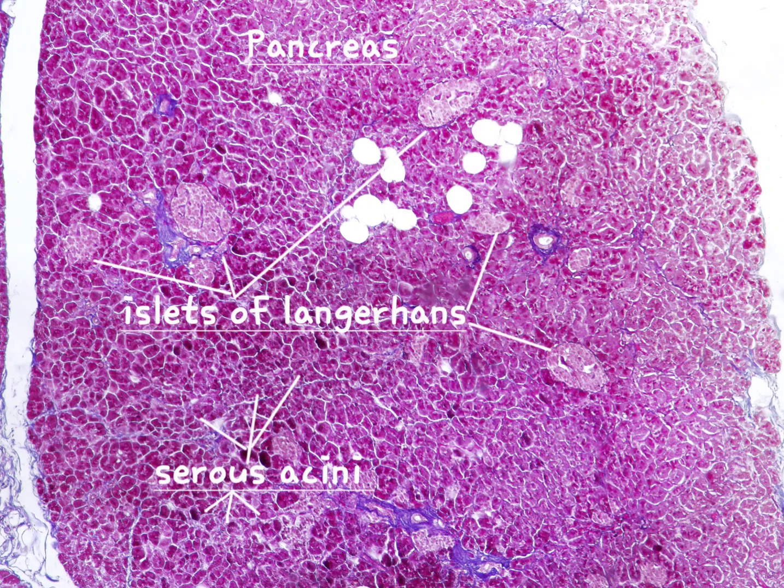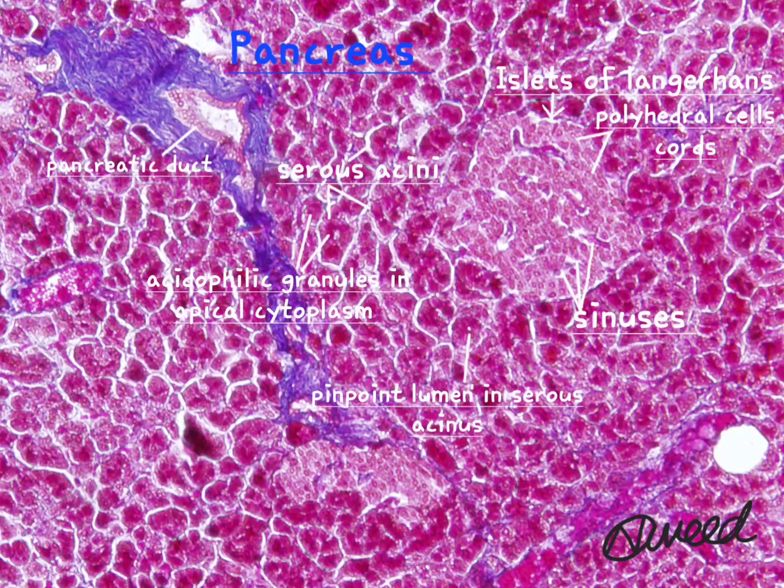This slide of pancreas shows a mixed exocrine and endocrine gland. The exocrine part consists of serous acini called pancreatic acini. The endocrine part consists of cell clusters called islets of Langerhans, scattered among the exocrine acini. A thin connective tissue capsule surrounds the pancreas and sends in septa that divide the organ into lobules.